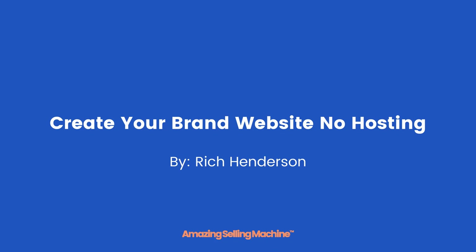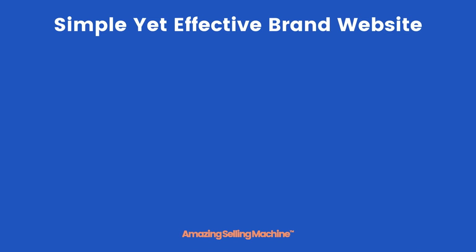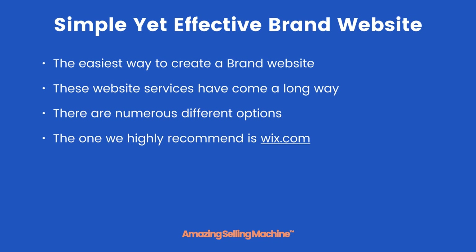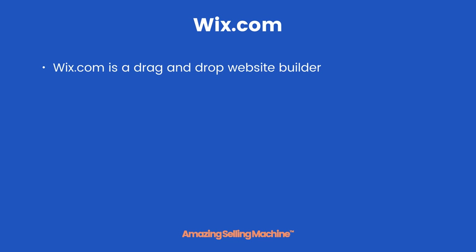In this lesson you're going to learn how to build a brand website that does not require you to have your own hosting. We will be using a service called wix.com — a simple yet effective brand website builder. Having no hosting is the easiest way to create a brand website, and these website services have come a long way in the past couple of years. There are numerous different options out there, but the one we highly recommend and will be using is wix.com.